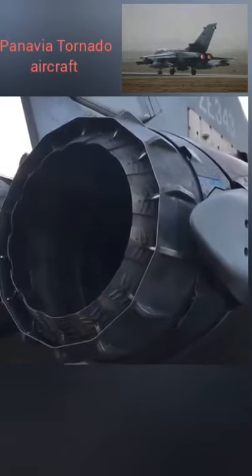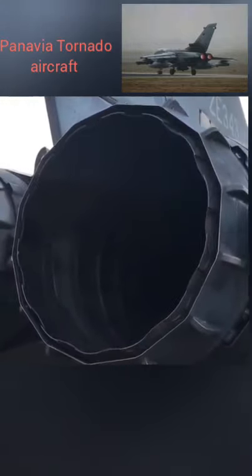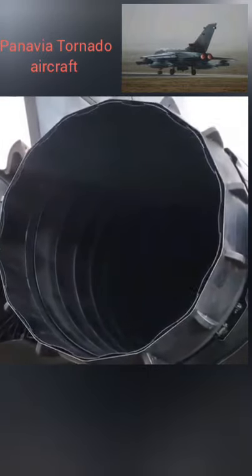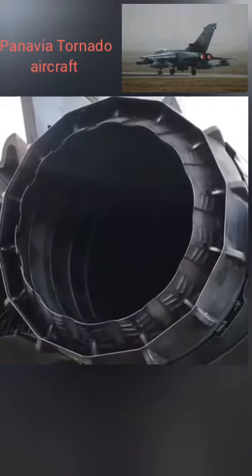This is a dynamic test of the variable afterburner nozzle and reverse thrust system on a Turbo Union RB199 turbofan jet engine in a Panavia Tornado aircraft.